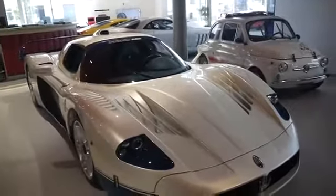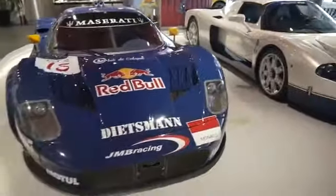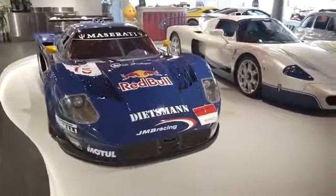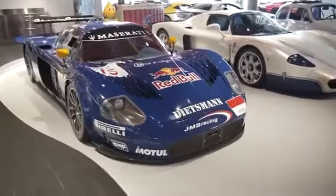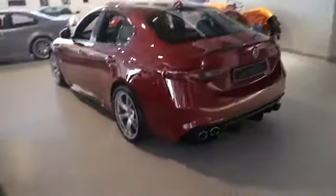The MC12 is built on a Ferrari chassis and has a lot of downforce provided by the two-meter spoiler at the rear. And then over here we have a racing version of the same MC12 — it's called the MC12 GT.